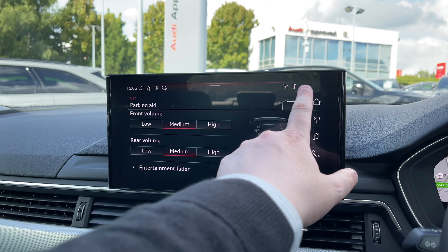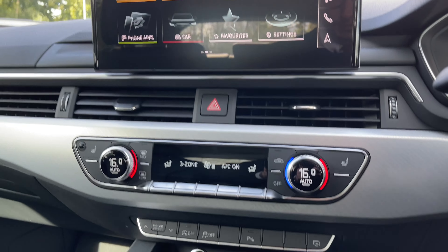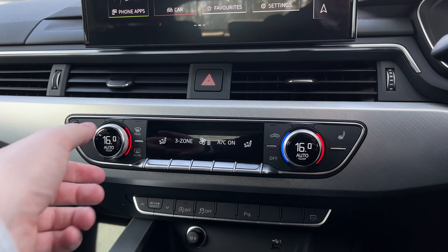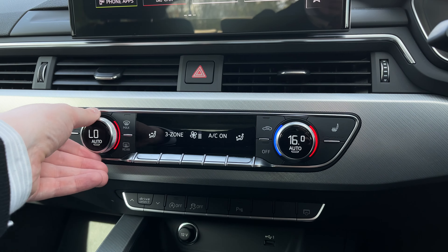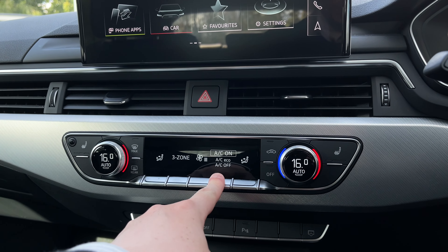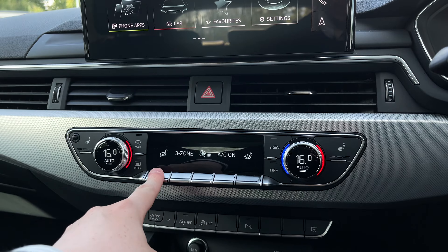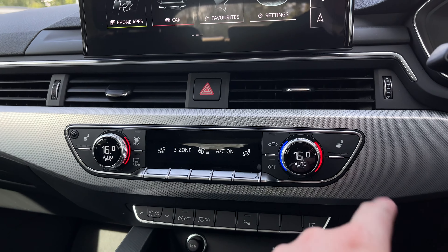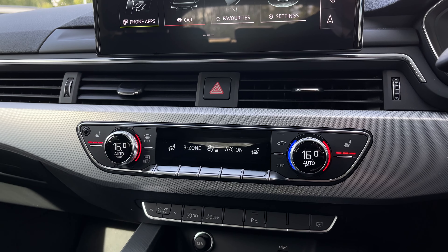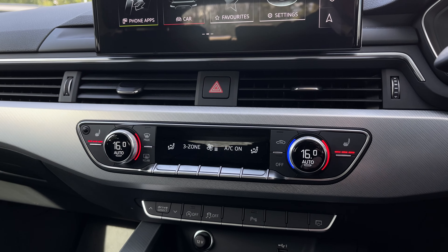Moving down to the lower part of the dash we have the three-zone climate control system with digital dials on either side to change the in-car temperature independently for both driver and front passenger. The centre buttons control fan intensity, fan direction, and air conditioning settings. To either side we also have the two button controls for the two front heated seats, which come with three different heat intensity levels.